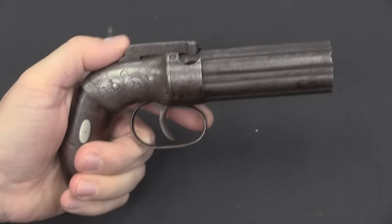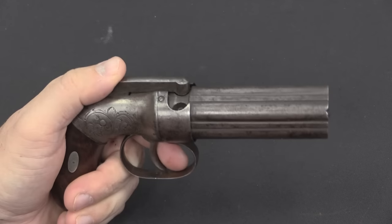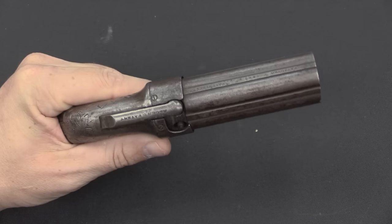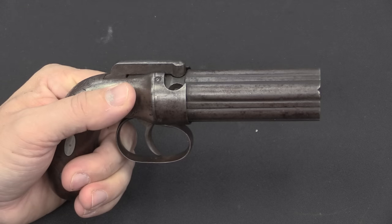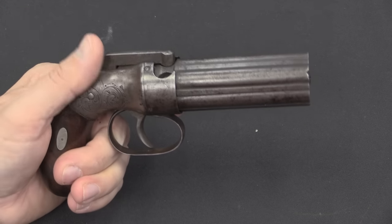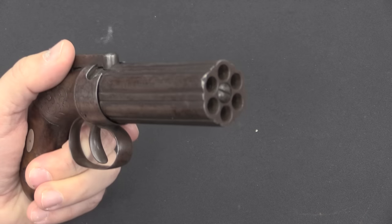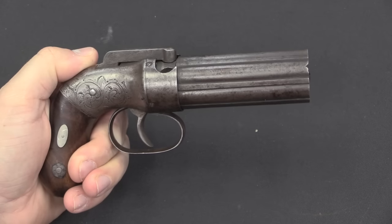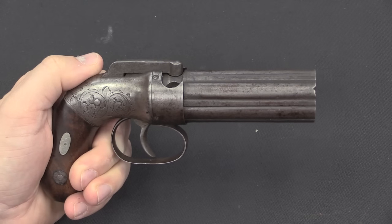At any rate, regardless of the quality or the reputation from the time, these have a very definite place in firearms history today simply because they were so common. This was an excellent example in the 1830s, 40s, and 50s of the working man's protection gun. It may not have been the best gun out there, but just like today, the gun that you could afford was better than the super fancy top-of-the-line thing sitting on the shelf for a month's pay. Buy this for a few dollars and go on about your life.